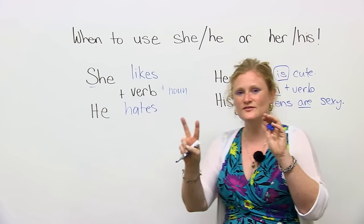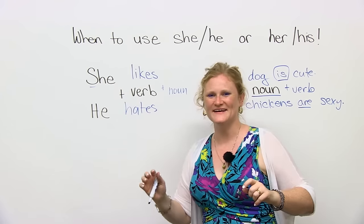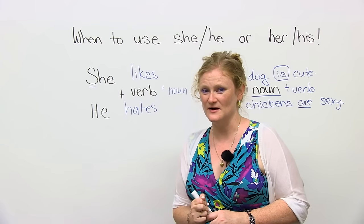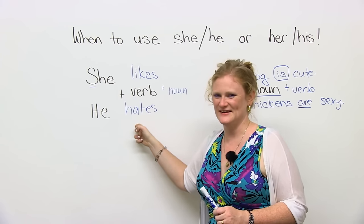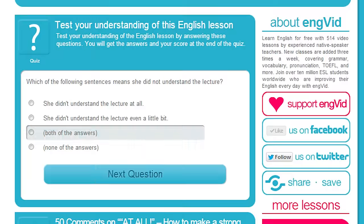If you can remember these two very simple things for English grammar, you're going to be great. You're welcome. Stay tuned. Go to www.engvid.com for a quiz on she, he, his, and hers. Till then. Thank you, everybody.